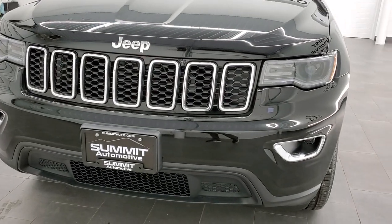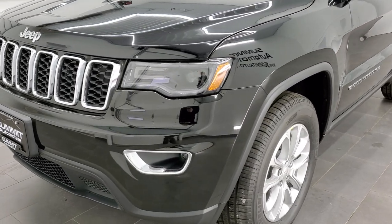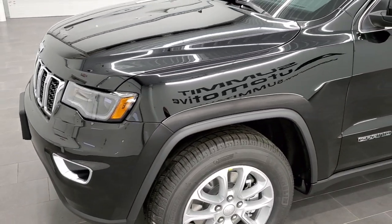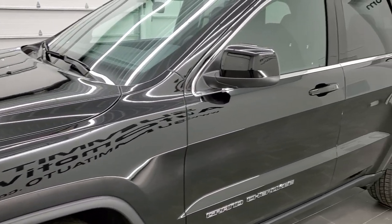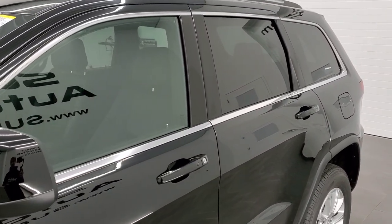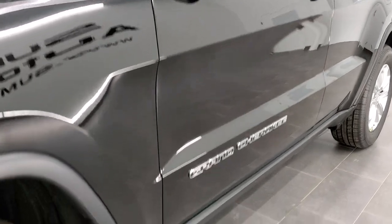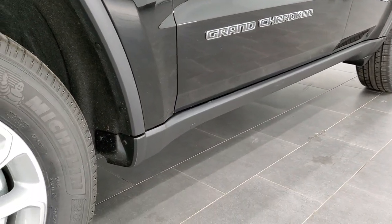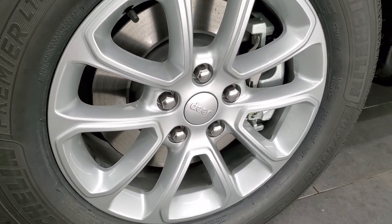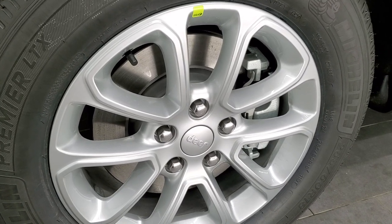This one has the HID or premium lighting group with the HID headlamps, LED running lights, and LED fog lamps, so this is kind of a higher-end Laredo package and it's really nicely done. It's got a lot of nice features and if you were going to get a Laredo, you may want to check this one out — it's only a couple thousand dollars more than a base one, so you get a lot extra for the price with that Laredo X package.